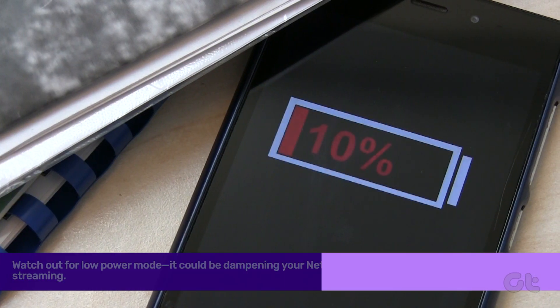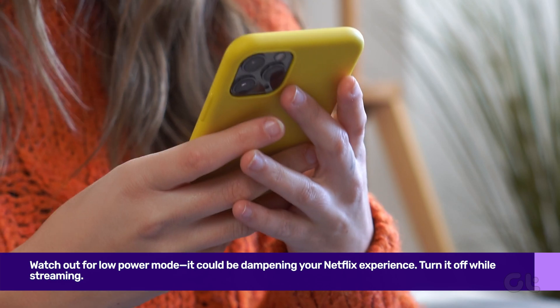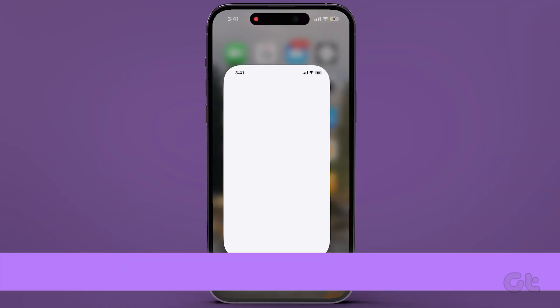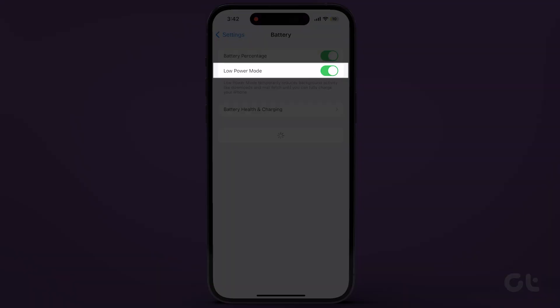Watch out for Low Power Mode — it could be dampening your Netflix experience. Turn it off while streaming. Go to the Settings app, navigate to Battery, and switch off the Low Power Mode toggle.